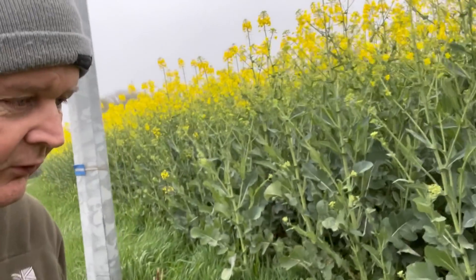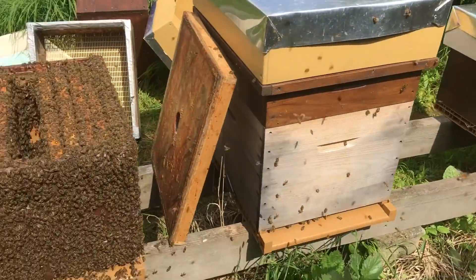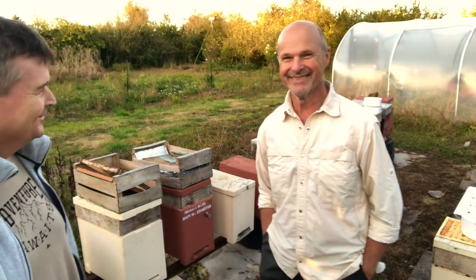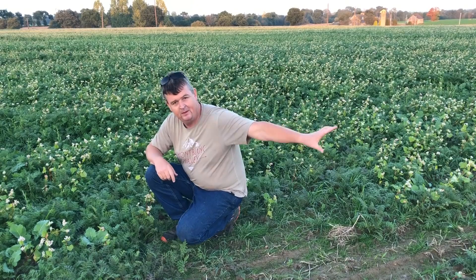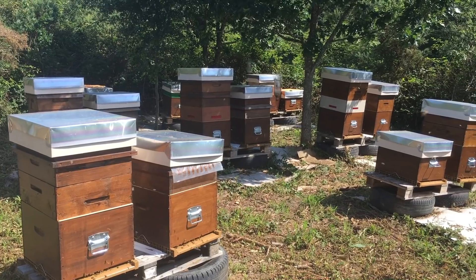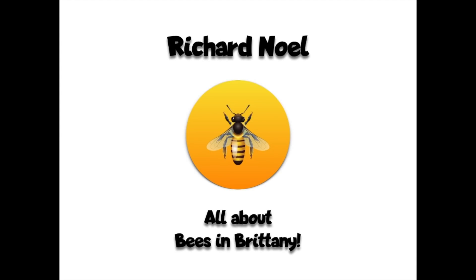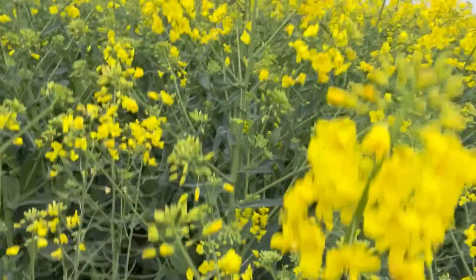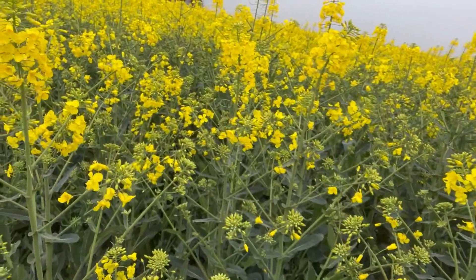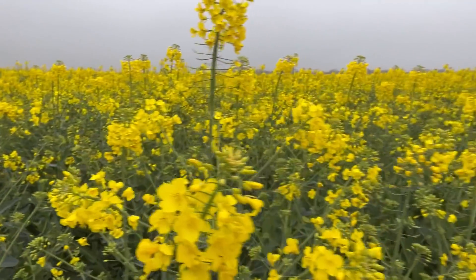Obviously this is canola — this is an absolutely super duper crop of it. Look at the nice leaves on it, how strong it is, how sturdy, and yes it's not in flower yet.